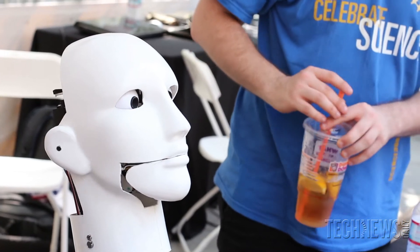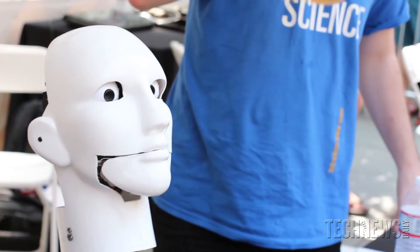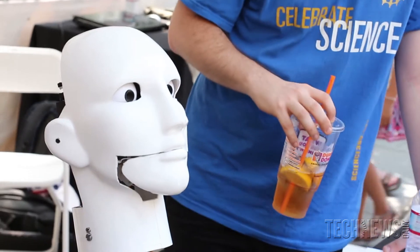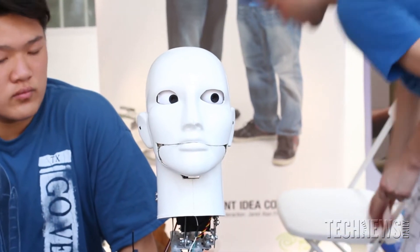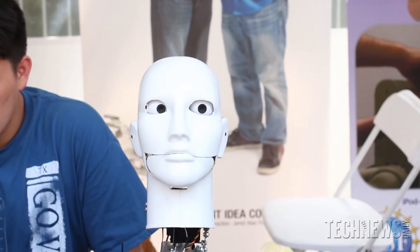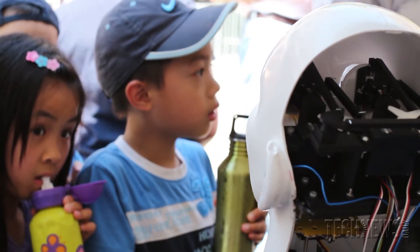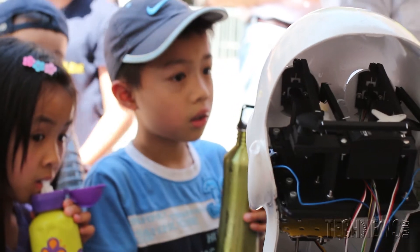A lot of these parts inside Caesar's head are printed using a 3D printer — the MakerBot, which has become very famous among hobbyists and this new Maker community. We're trying to use the MakerBot to print most of the robot, and eventually we'd like to see the entire robot be able to be printed from a 3D printer.